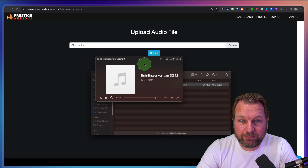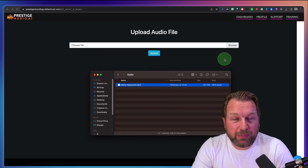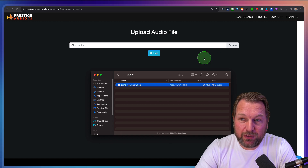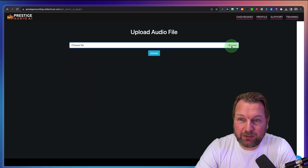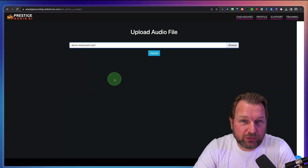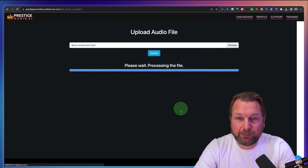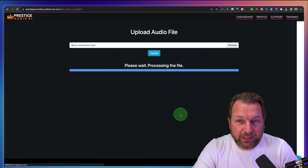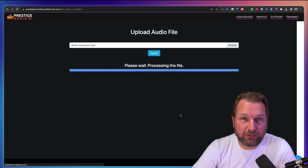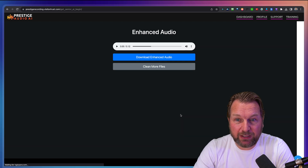My dog is barking, we're in a restaurant. So you can hear there's a lot of noise in the background — there's a dog barking and we want to filter that out. So what I'm going to do is click on browse, go to the audio file, upload that to Prestige, and the only thing I need to do is press the upload button. It's processing the file and it goes pretty quickly. It's going to clean the audio, clean the background noise, et cetera, and then the processed file will be here for me.